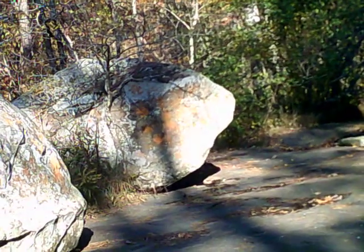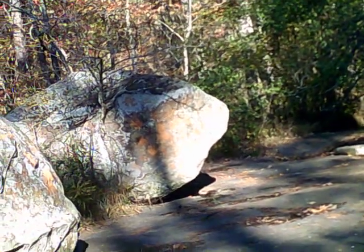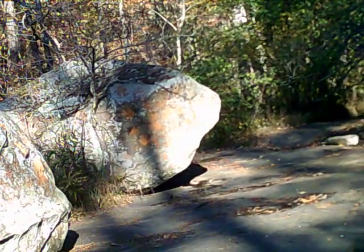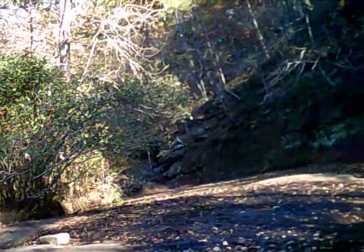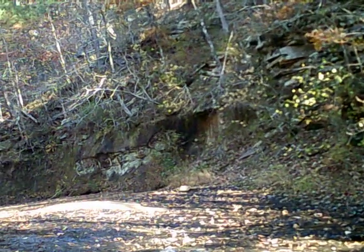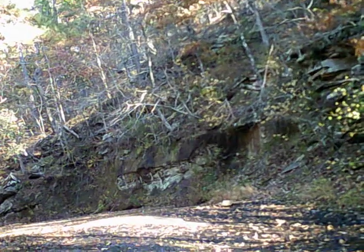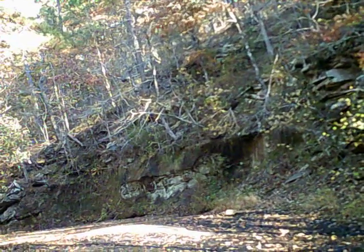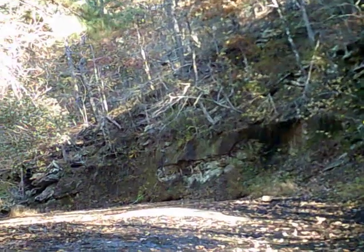Beautiful park, especially if you like to hike on trails — there's a number of really good hiking trails here. But even if you're not into hiking, there's a number of places you can stop the car and just get out and walk a very short distance to see some scenic overlooks.